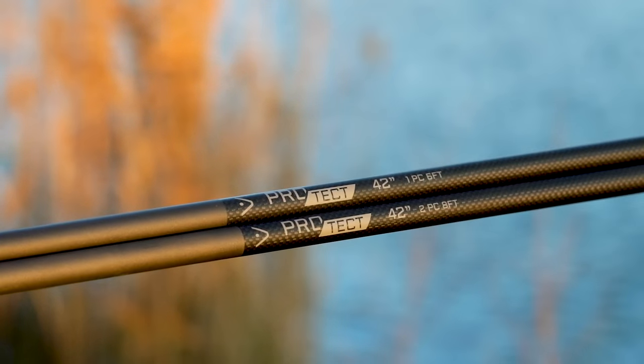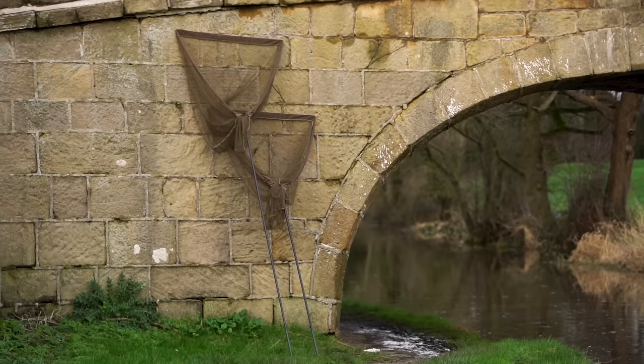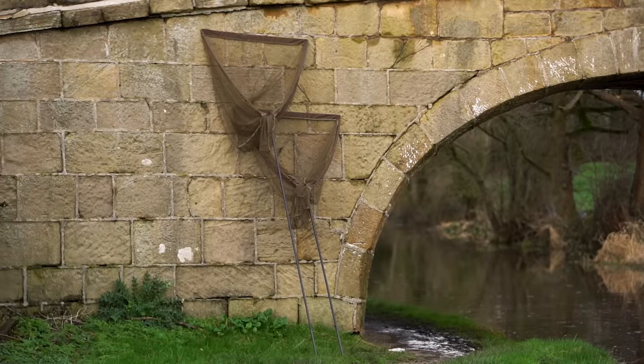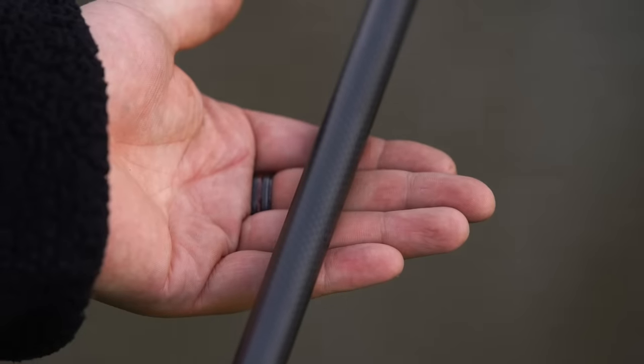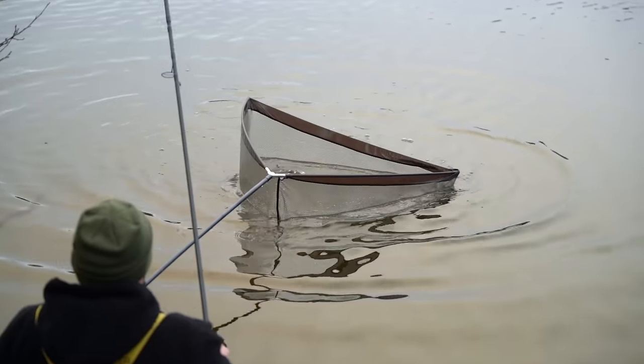Introducing the Pro-Tech landing nets, available in two 42 inch models: a 6 feet 1.8 meter model and a longer 8 feet 2.4 meter version. The nets feature a high modulus carbon handle with a matte 3K carbon weave, meaning they're not only lightweight but also stiff and responsive.